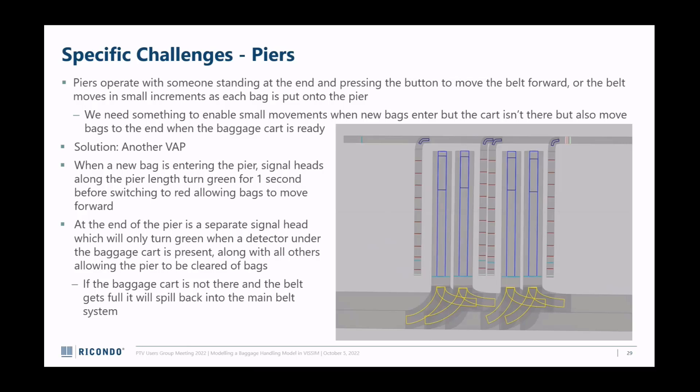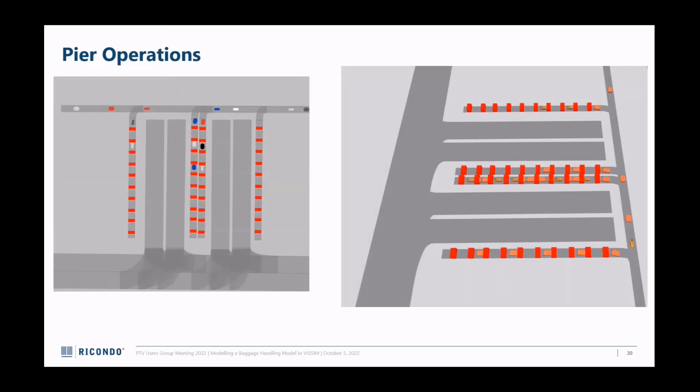My solution was to put a bunch of signal heads along the length of the pier, then set up a VAP: if there's a bag coming onto the pier, turn most of the signal heads - not all of them - green, so the bag continues moving down the belt. This works until you get to the end of the belt, because in reality the system doesn't just shove bags off onto the ground - it stops. So there's a signal head at the end kept red always until a baggage cart arrives. Once the baggage cart arrives, all signal heads are set to green because at that point I assume there's someone there actually loading bags onto the cart.